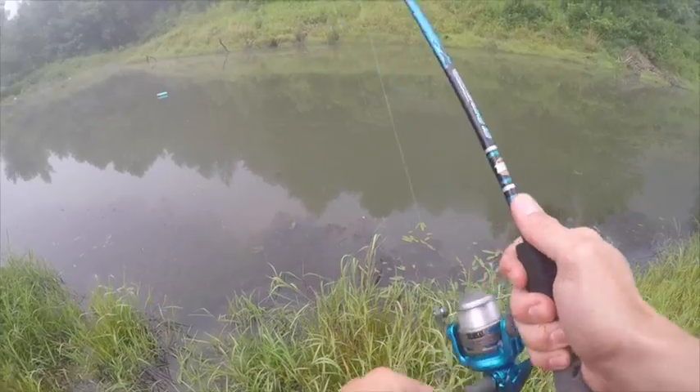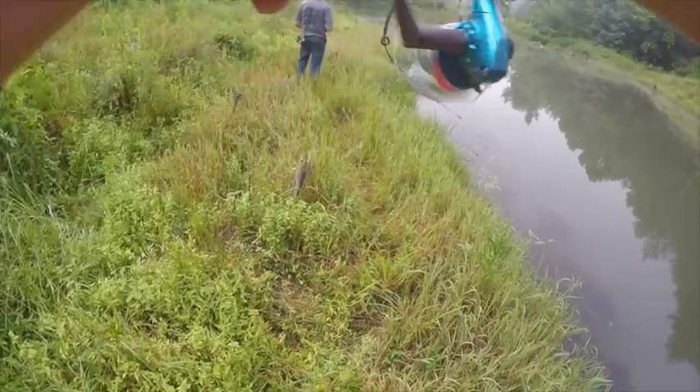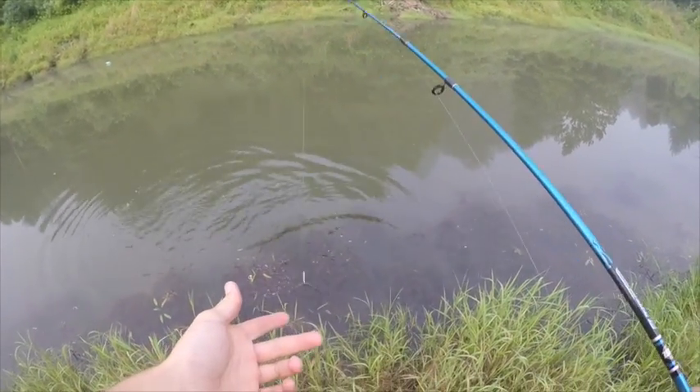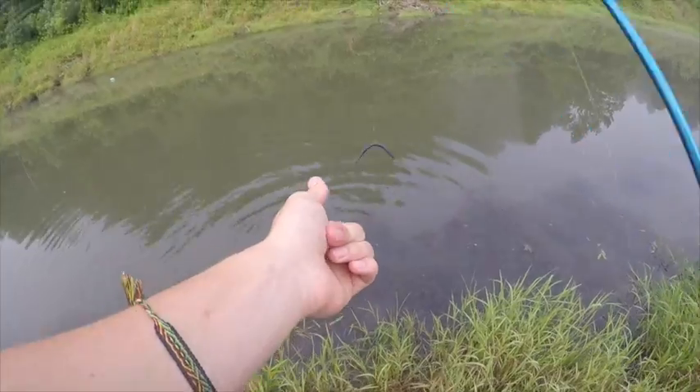Work this thing, catch this big bass real quick. There he is - that's a bass right there. Here we go. First one. Oh, dang it - he came off. Well, we had one anyhow.